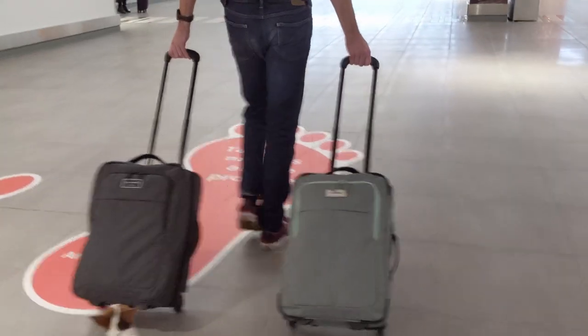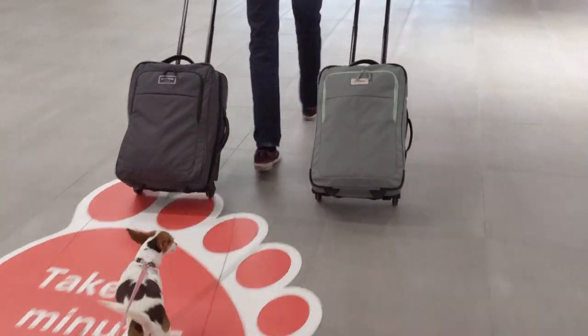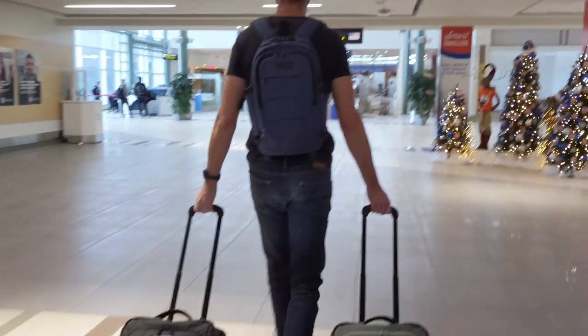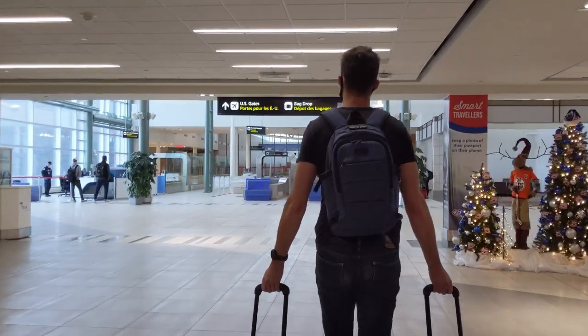Going through security is pretty straightforward. You will have to hold your dog as you go through the metal detector — she had her sweater and leash on and that was totally fine. It was super smooth. As far as customs goes, border agents will likely ask for an up-to-date rabies certificate and a list of recent vaccinations, so make sure you have those printed out and ready to go.